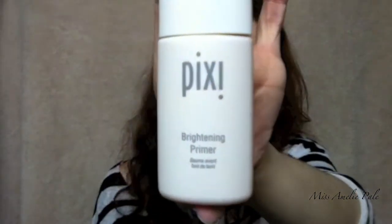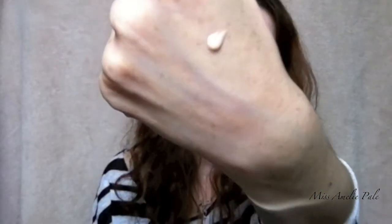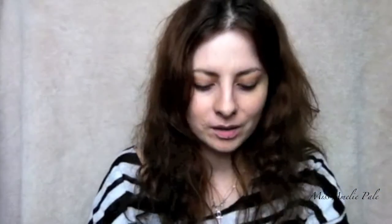I've been really loving Pixi's primer recently — it's the brightening primer. It's a really lovely primer with pearls inside, so it has that kind of pinky sheen to it. It really brightens up the skin and it's very moisturizing as well, without being greasy or anything.